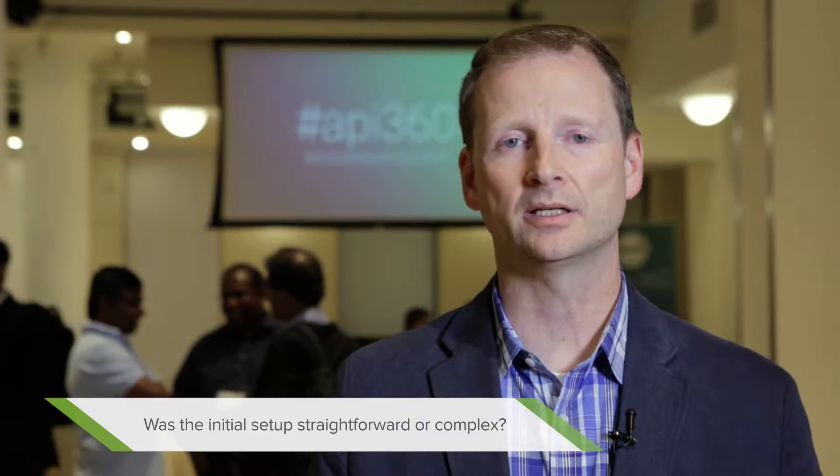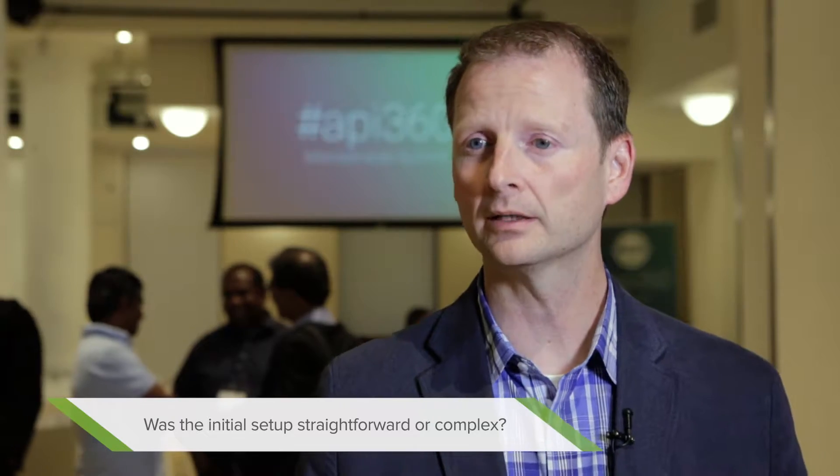The initial setup and the configuration is relatively straightforward. I think the more challenging aspect of it is, like any enterprise scale solution, just getting the base infrastructure agreed upon and configured and implemented. But once that's accomplished, it's very easy to configure and set up.